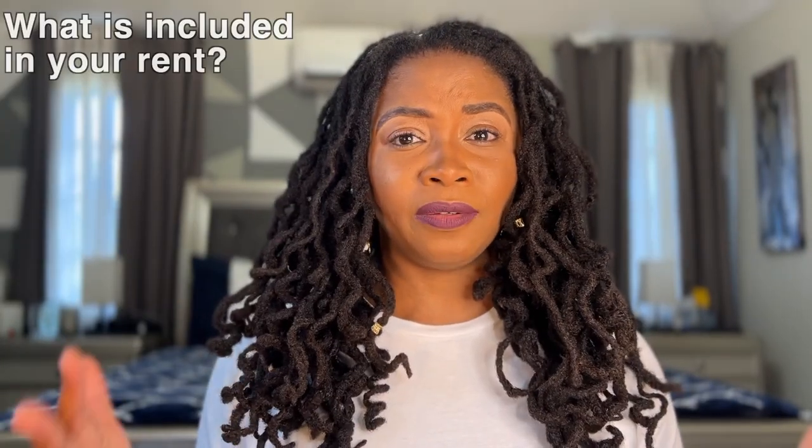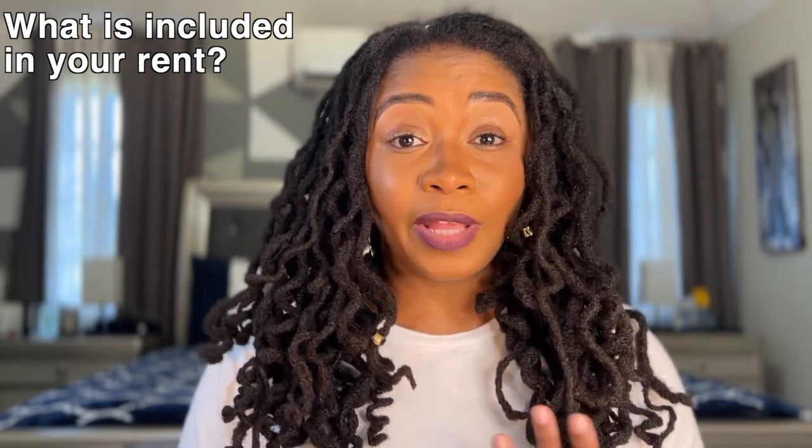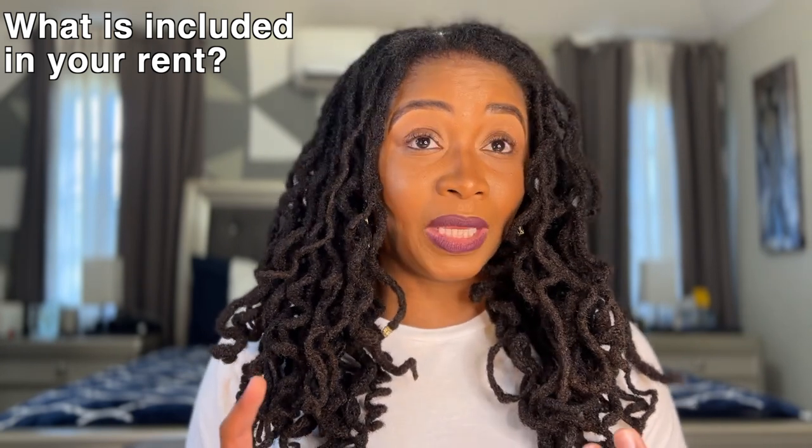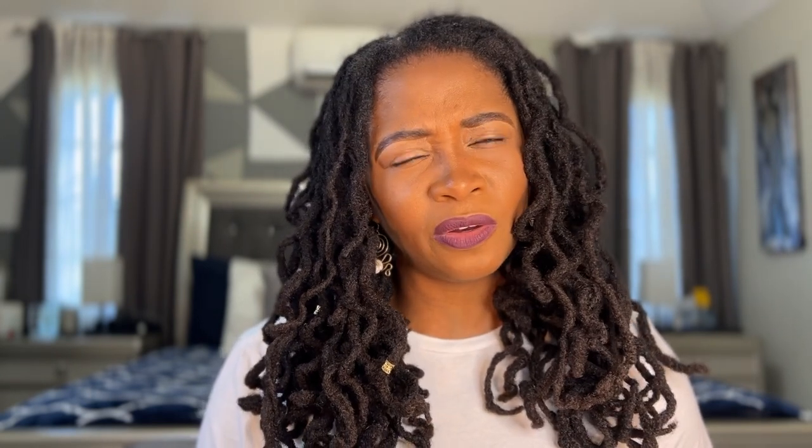Something else to think about when renting a property in Jamaica is what is included in your rent. Is electric included? Is water included? Is gas included? Is lawn care included? Is housekeeping included? In two of the properties that I rented, housekeeping and lawn care were included in the price of the rental. However, I had to pay my own cable, my own electric, and my own water — or maybe not water, I can't quite remember. Either way, those are the utilities you would typically have to pay if you are renting in Jamaica, similar to anywhere else that you live.